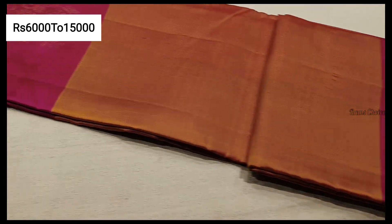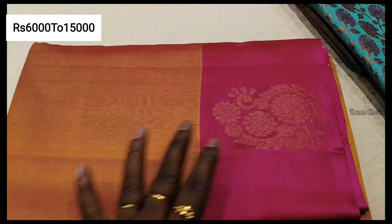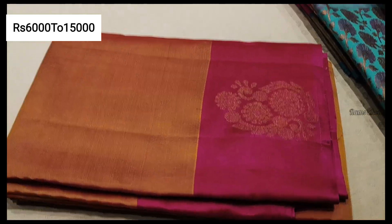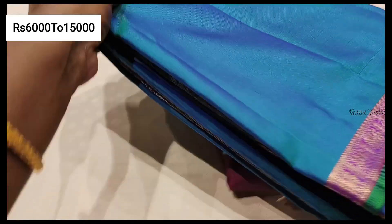Synthetic sari, poonam chiffon, cotton, pochamble print — so that's a pattern sari, daily wear sari, low range 1,050. Oneplus one combo offer.